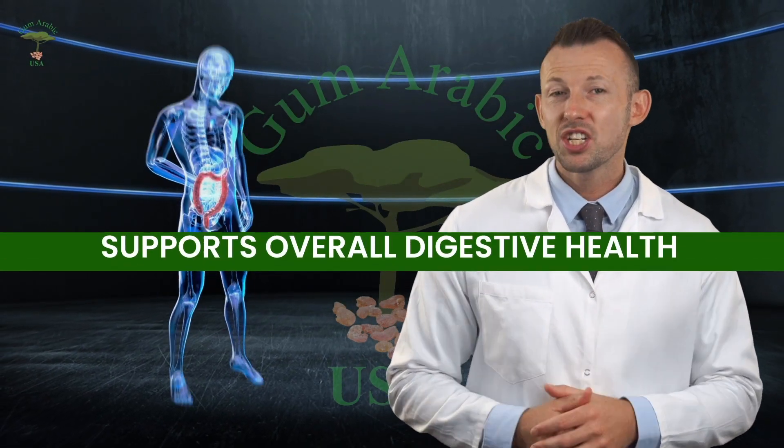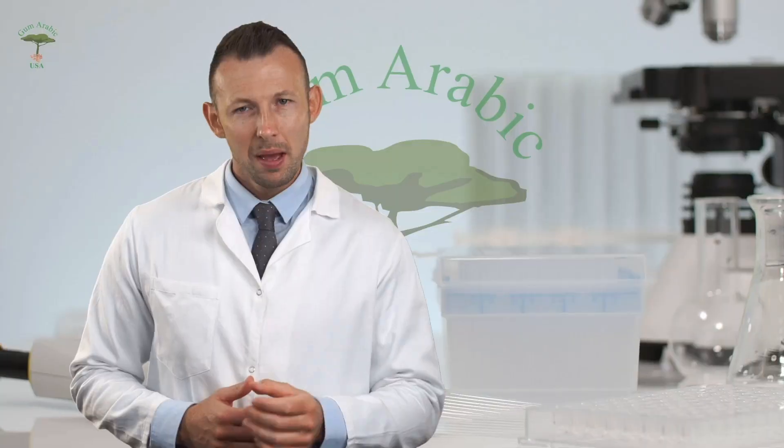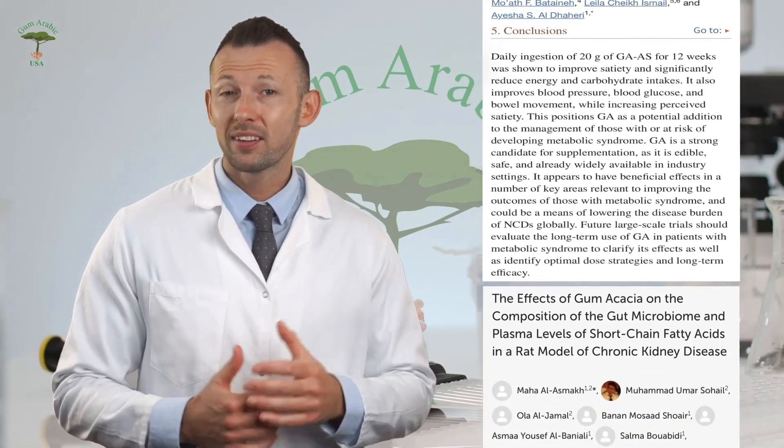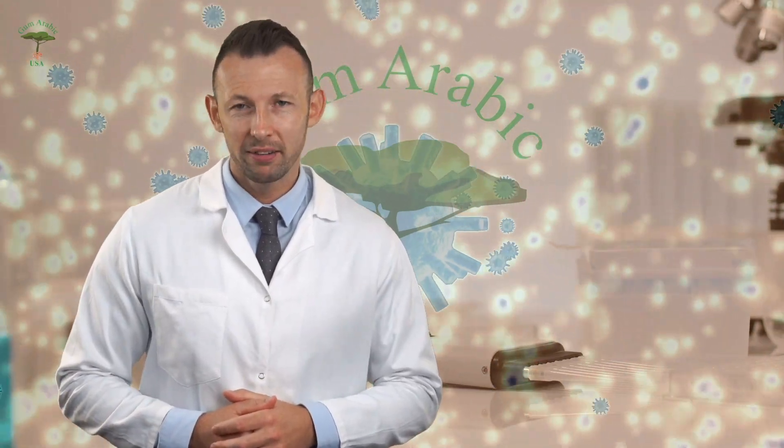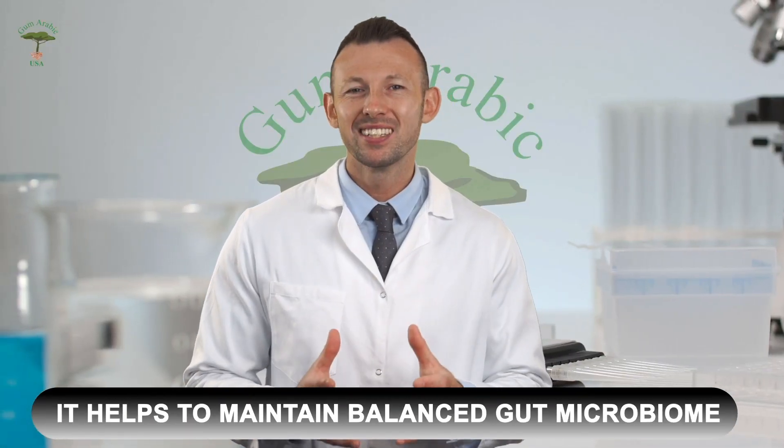As a prebiotic, acacia gum supports overall digestive health by aiding the breakdown of complex carbohydrates and the absorption of essential nutrients. By promoting the growth of beneficial bacteria, it helps to maintain a balanced gut microbiome, which is crucial for optimal digestion.